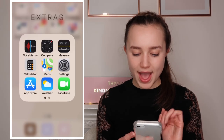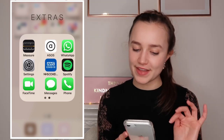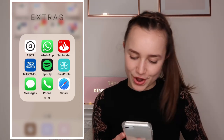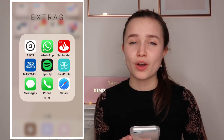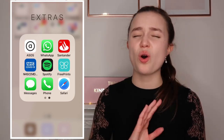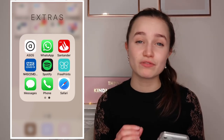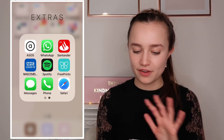In the Extras folder I've got Voice Memos, Compass, Measure, Calculator, Maps, Settings, App Store, Weather, FaceTime - which I use all the time - ASOS, WhatsApp, Santander, NHS COVID app, Spotify, Free Prints, Messages, Phone, and Safari. I use Spotify a lot because I can't remember my Apple Music login. Free Prints I use most months - you get 45 free prints per month, which is insane. I love having physical copies of photos.